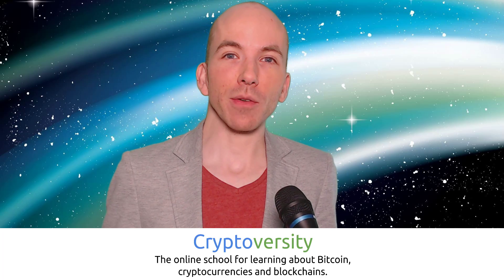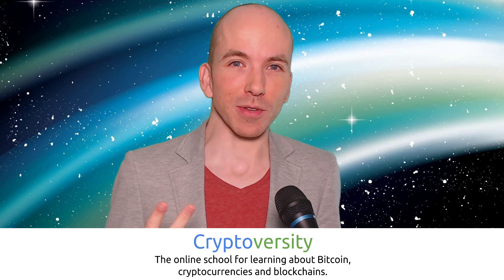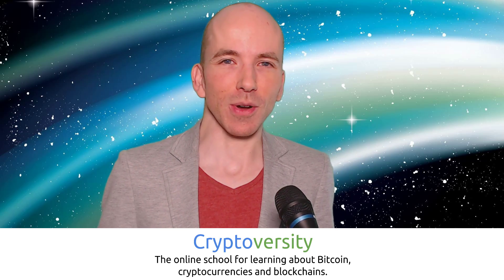Hi there guys, welcome to the latest episode of the Cryptoverse, your regular dose of news and commentary on Bitcoin, cryptocurrencies and blockchains. I'm your host Chris Coney, the founder of Cryptoverseity, the online school where you can learn about Bitcoin, cryptocurrencies and blockchains. Find out more at Cryptoverseity.com.